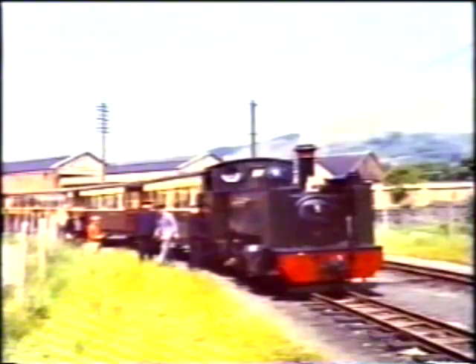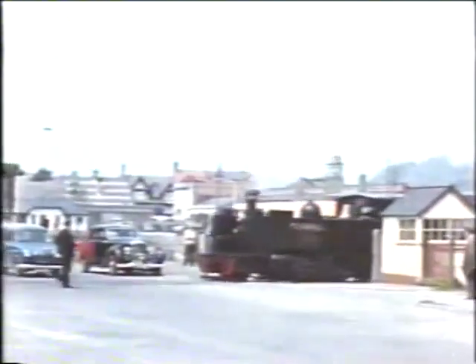Sadly, Ivo's film of the shed and station was destroyed in an accident, but his photographs show the original station set alongside the mainline station but separate from it.